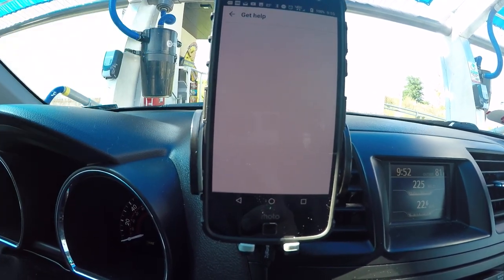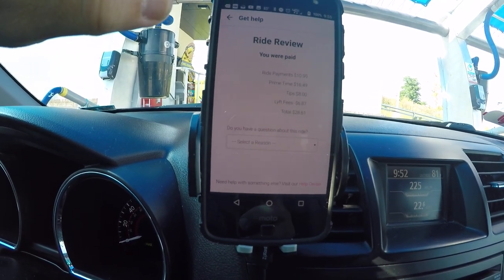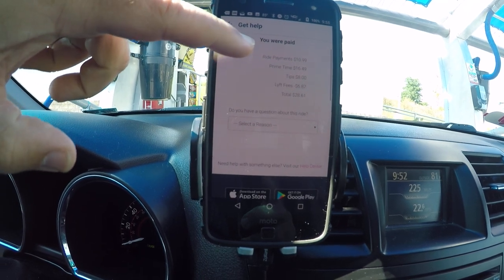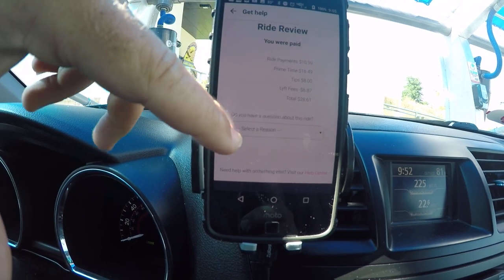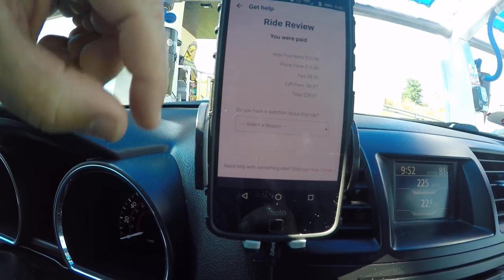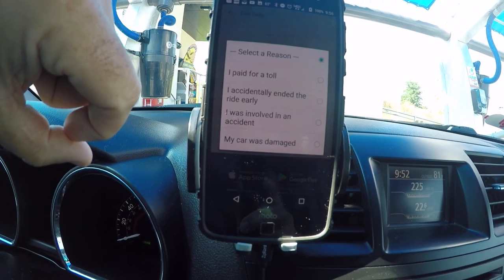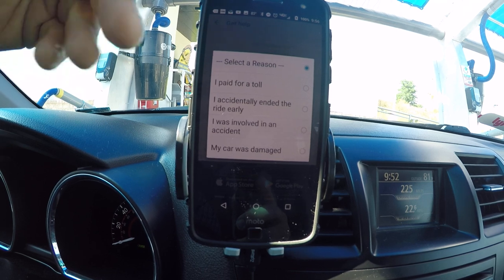It shows Prime Time, tips, and fees, and there's also a 'Get Help' button. This is not as comprehensive as Uber's version, but it shows you how much you were paid, the payment, the Prime Time, the tips, the fees that were taken out, and the total that you get — twenty-eight dollars and sixty-one cents on this particular one.